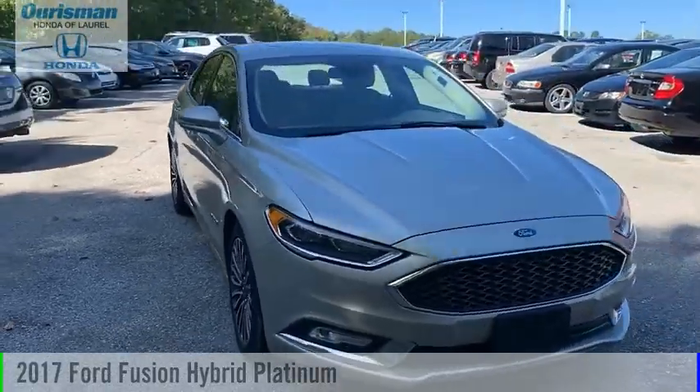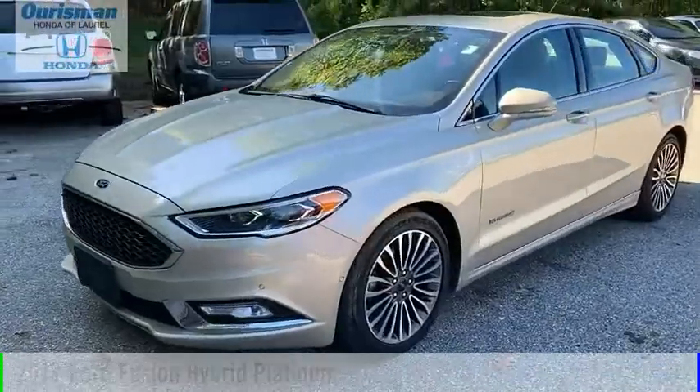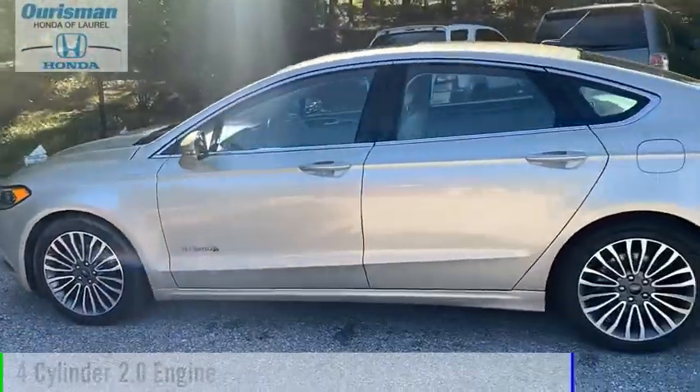We are pleased to show you the 2017 Fusion Hybrid. This vehicle is powered by a front-wheel drive, four-cylinder, 2.0-liter engine.